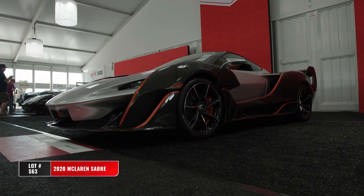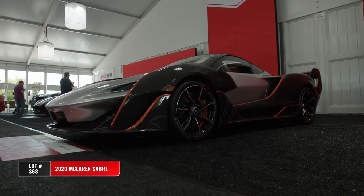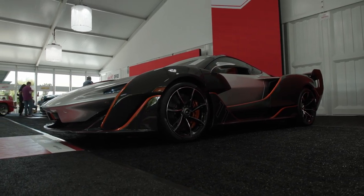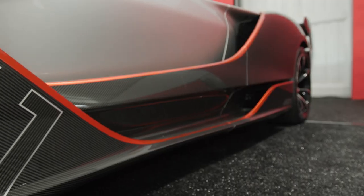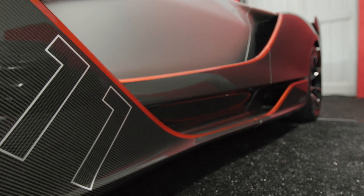The 2020 McLaren Sabre. Only 15 examples were made for the world, and all 15 examples were imported into the United States. And this is chassis number 11 of 15.